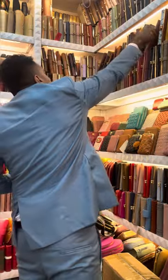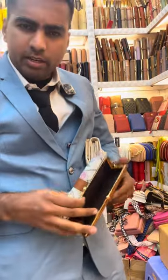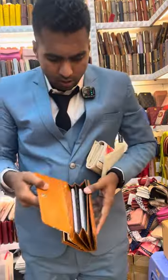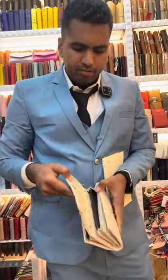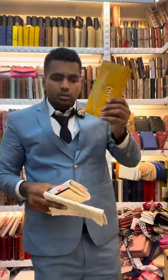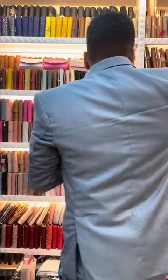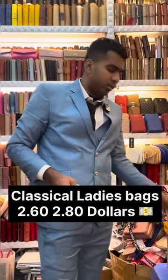This bag is the most beautiful one — it's a very fancy lady-like bag. As you can see the design, ladies love to carry this in their hands. It has a lot of pouches — from the other sides there are five or six compartments, so you can put a lot of things inside. They have many colors — this one is yellow — and any design you want, they can print it. The price of this is 2.60 to 2.80 dollars, a very beautiful bag for ladies.